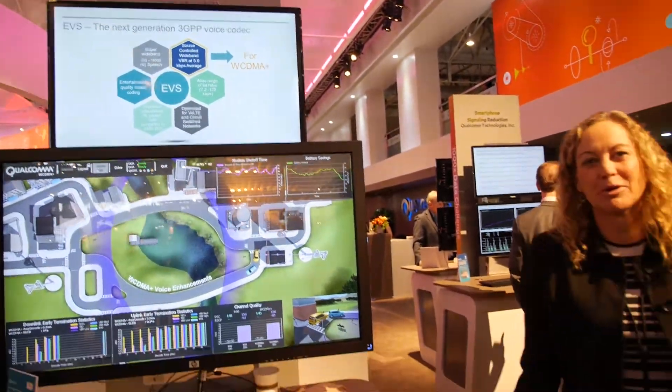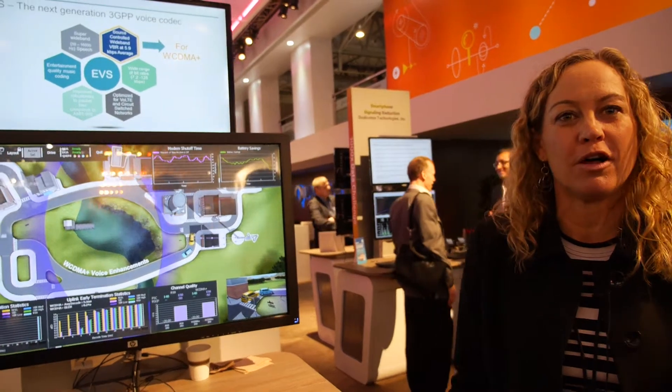So this is Mobile World Congress — a great show to really show off all the wireless technologies that Qualcomm's delivering. Not just with Snapdragon, but a lot over here is also showing off our Gobi technology. There are times where Gobi really makes sense for other applications.